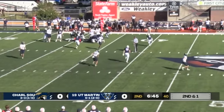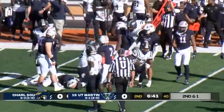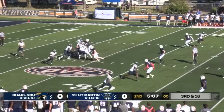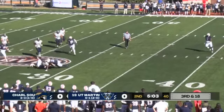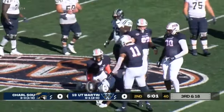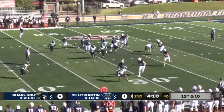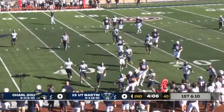Hand off on second down and one. Dayland Dotson comes from the edge, but a pickup of two and a first down. UT Martin rushes three. Osborne has time initially, throws underneath. Just one penalty called in this game. Zone read — Kincaid on the keeper, running towards his blocks and then cuts it up at the 35.